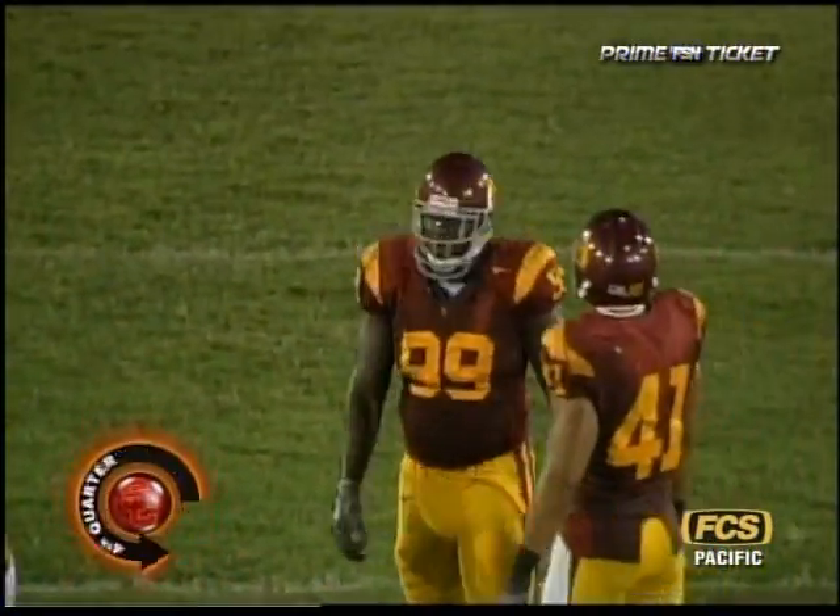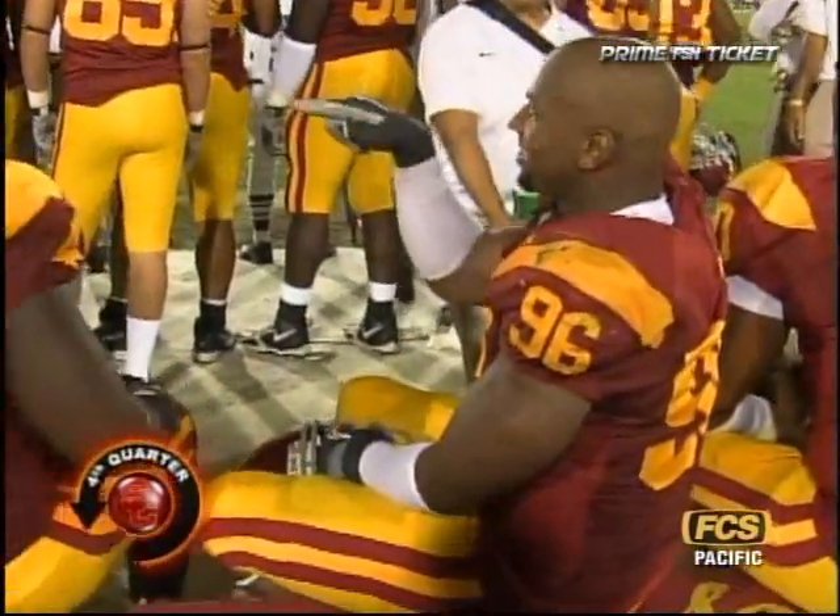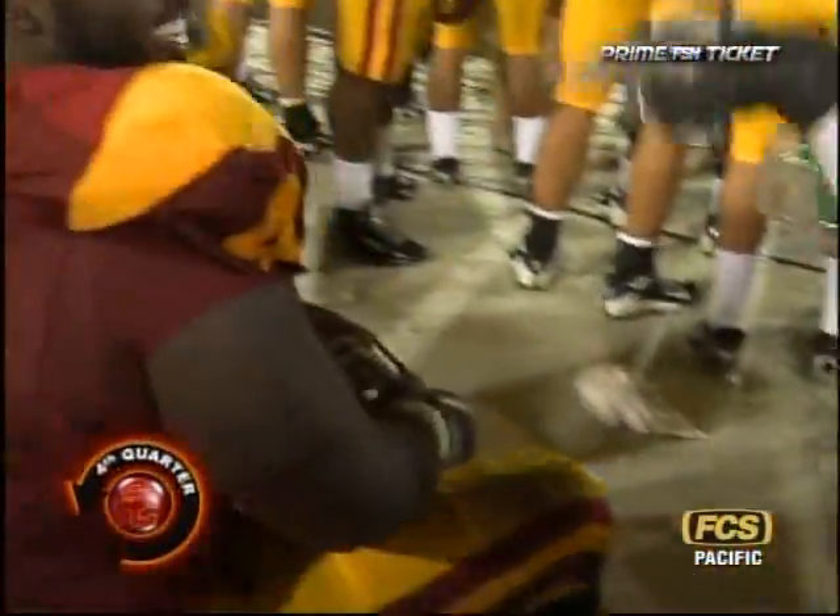He's doing the chest bumps with all his fellow defenders. That's Big Spice Daddy right there. Big Spice Daddy — he the man.